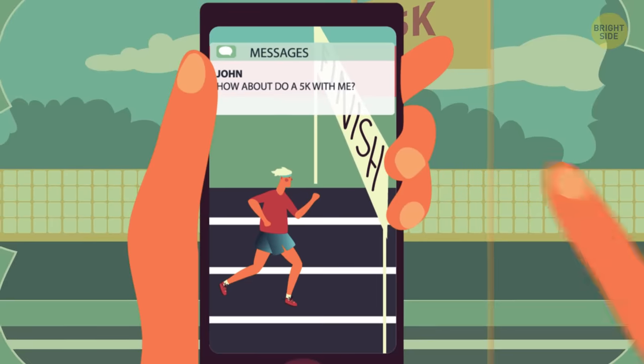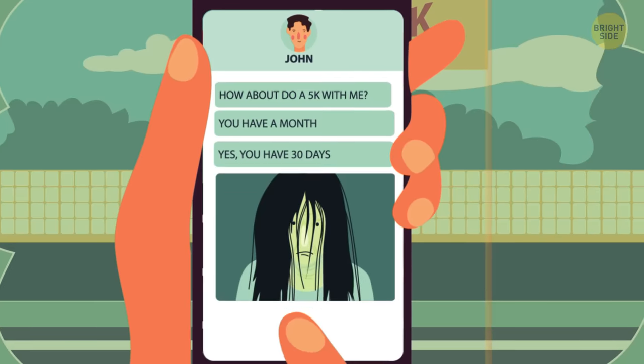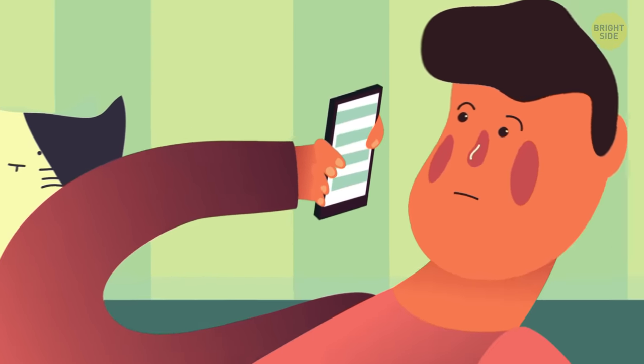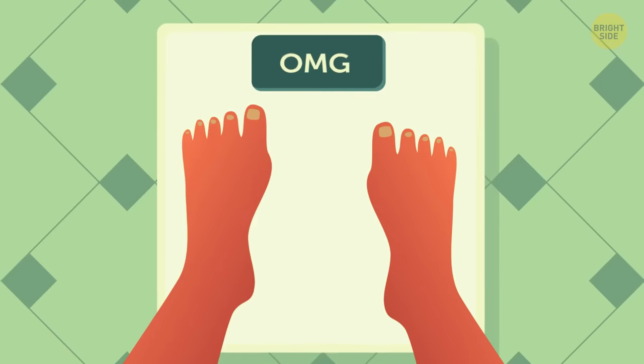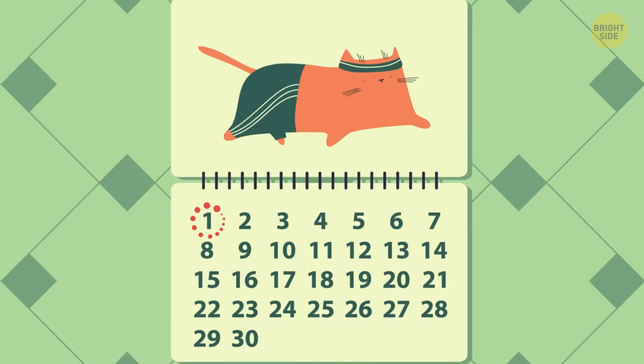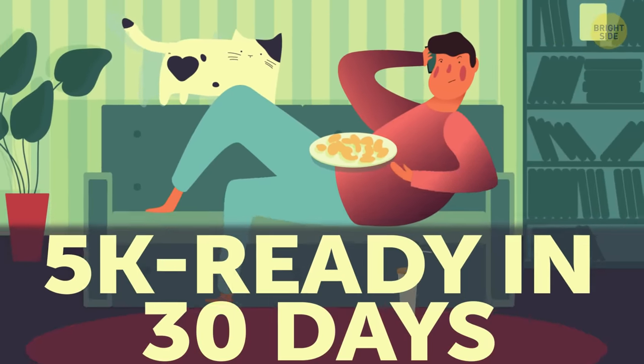It all started when a friend invited me to do a 5K with him — that's about 3 miles. Doesn't sound like much, but it's a lot when you're in your late 20s and haven't run since gym class back in school. Not to mention the barely-there energy and weight gain that adulthood seemed to hit me with. And did I mention I had a month to get ready? Yeah, this king of the couch needed to be 5K ready in 30 days.